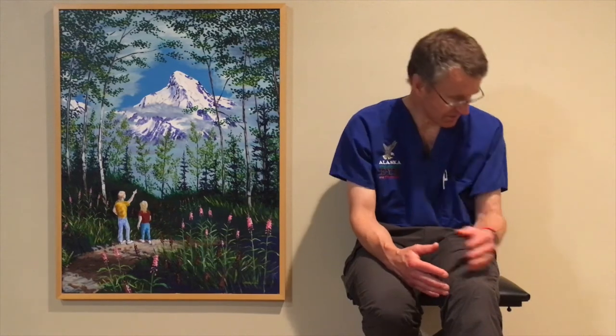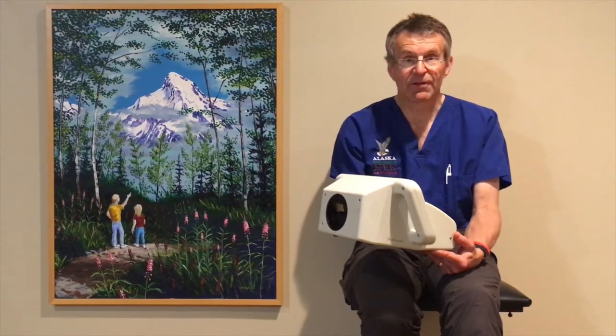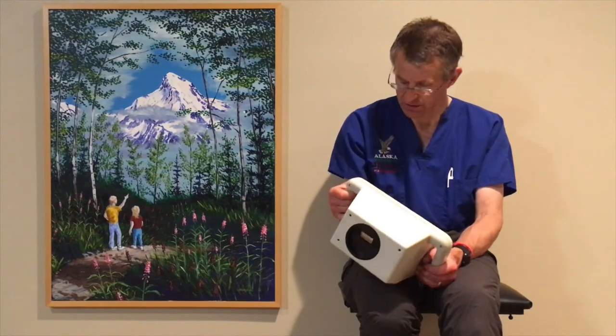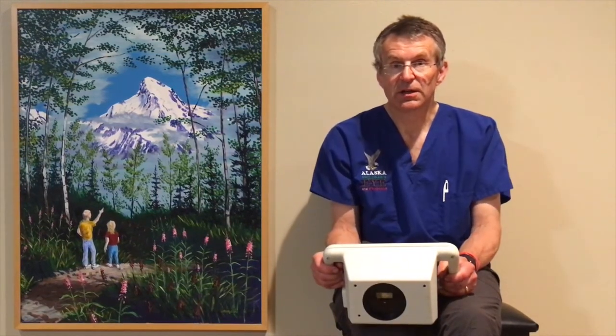So what about photo screening? Photo screening simply uses a camera where the flash is close to the lens. Alaska Blind Child Discovery has had extensive experience developing and validating different photo screeners. This photo screener has a flash and a lens close together, so it looks at the red reflex in the pupils. Most children have two equal round red pupils and are seen just fine, but children who are out of focus have a crescent of light in the eye that is out of focus. Photo screening seeks to determine whether or not there is an out-of-focus or out-of-alignment eye in a child.